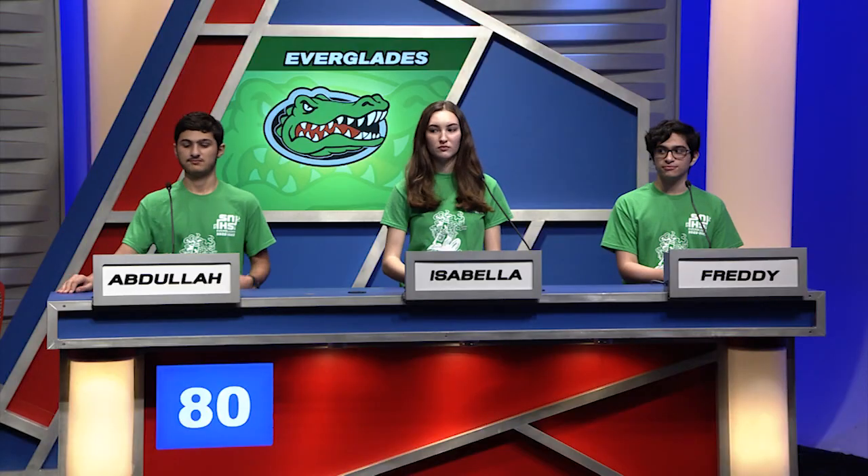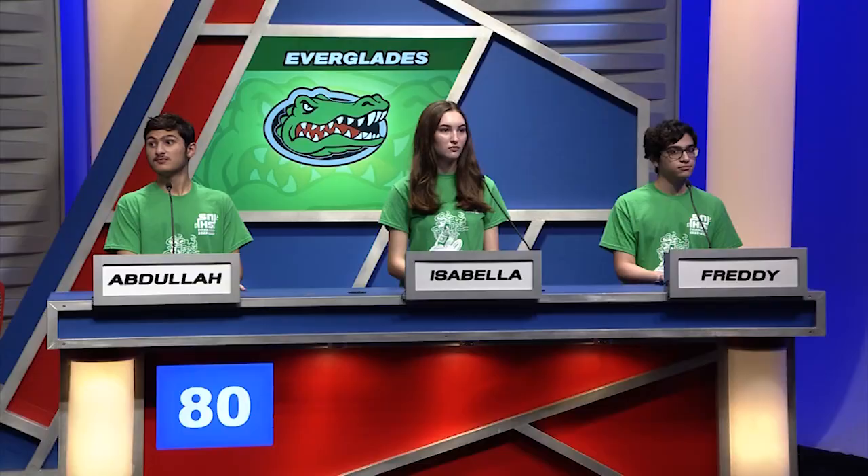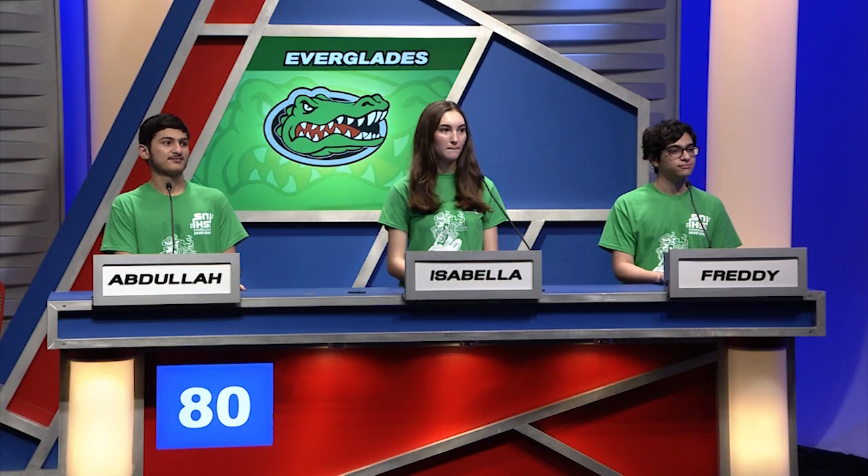The following bonus questions all deal with identifying U.S. states from their mountain ranges. Bonus one: What state contains the Boise Mountains? Isabella answers: Idaho. Very good. Bonus two: In what state would you find the Aleutian Range? Abdullah answers: Alaska. Very good. Bonus three: The Adirondack Mountains can be found in the upstate region of what state? Abdullah answers: New York. Very good — we got through all those questions.